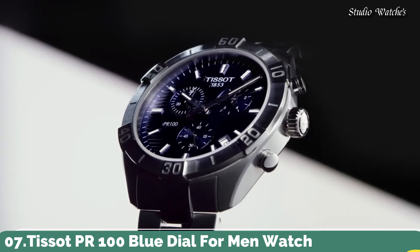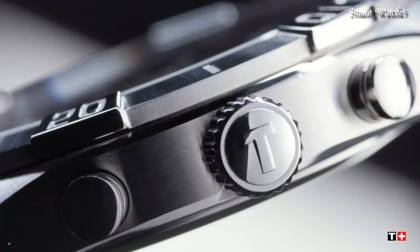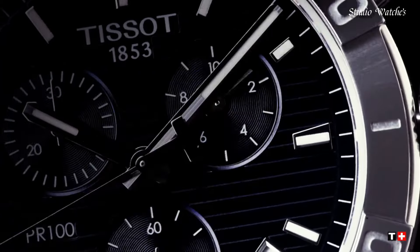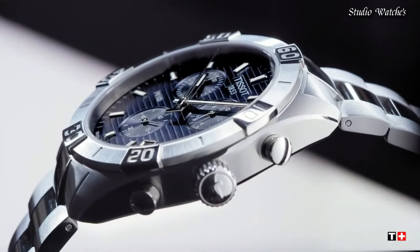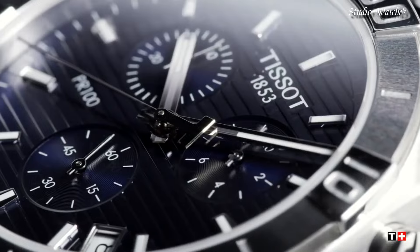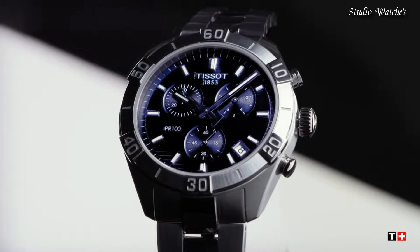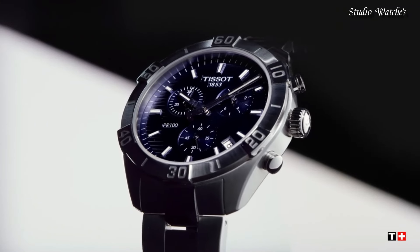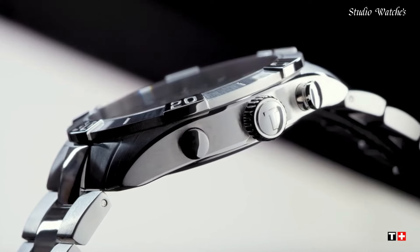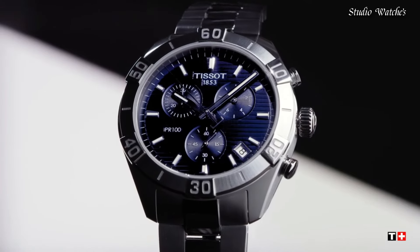Number 7: Tissot PR100 Blue Dial for Men Watch. Stainless steel case with a stainless steel bracelet. Unidirectional rotating stainless steel bezel. Blue dial with luminous silver-toned hands and index hour markers. Dial type: analog chronograph. Caliber G10.212 quartz movement. Scratch-resistant sapphire crystal. Case size: 44 mm. Case thickness: 11.1 mm. Band width: 22 mm.